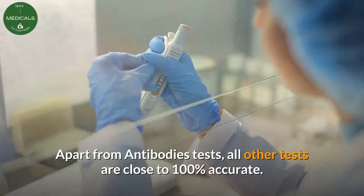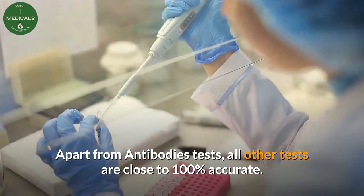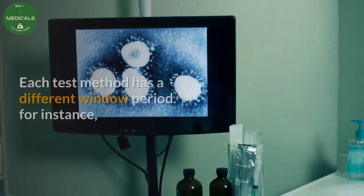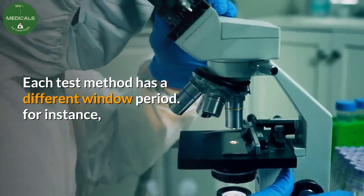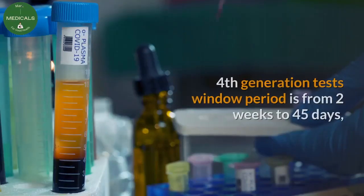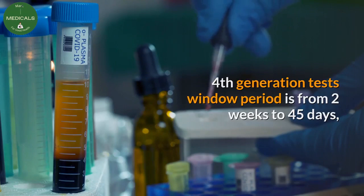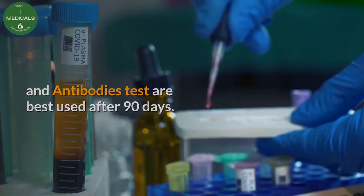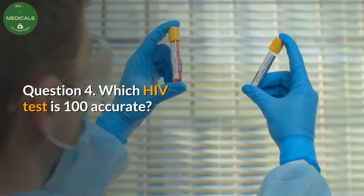Question three: which HIV test is most accurate? Apart from antibody-only tests, all other tests are close to 100% accurate. The only limiting factor is the window period. PCR tests have a window period of 10 to 14 days, fourth-generation tests have a window period of two weeks to 45 days, and antibody tests are best used after 90 days.